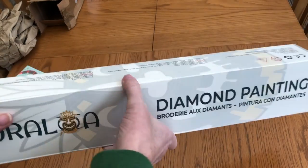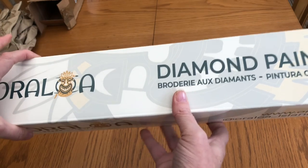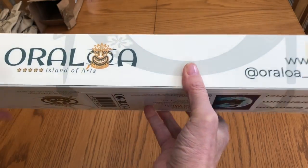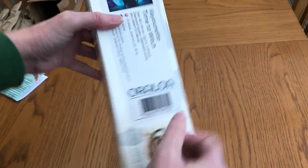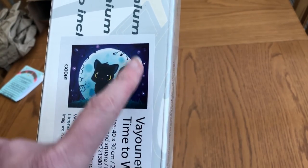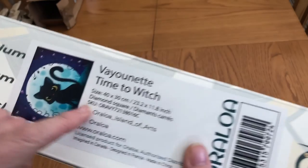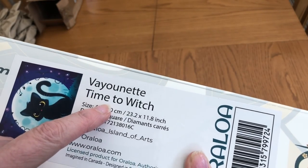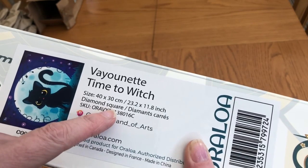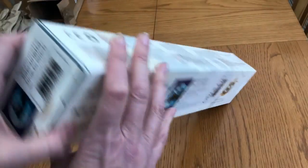So we've got a nice sturdy box. Oraloa is the company. I haven't had a kit from them before. I've been on their website and had a little look around, and I'm impressed because it is a very sturdy box. Here's the picture that's inside — a cute little cat and a moon with these trees going up the side, and it's called Time to Witch. I believe it is sold out on the website. Size 30 by 40. It says square — okay, we'll have a look. Let's open it and find out more.